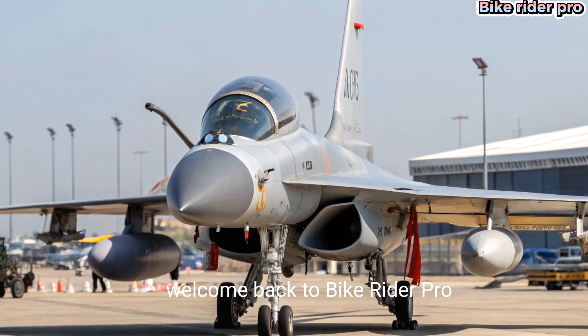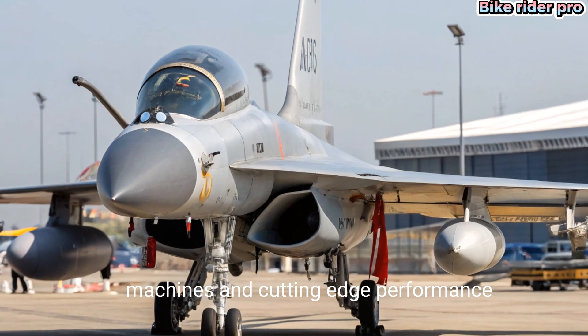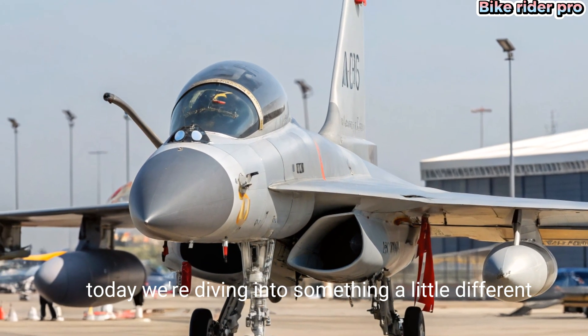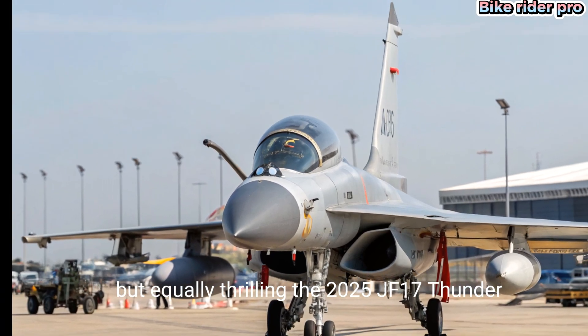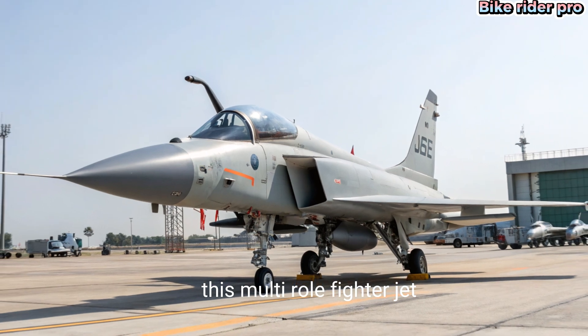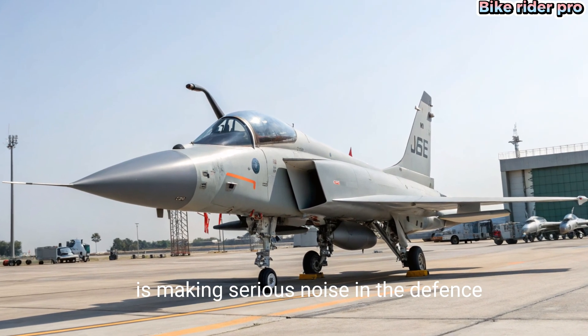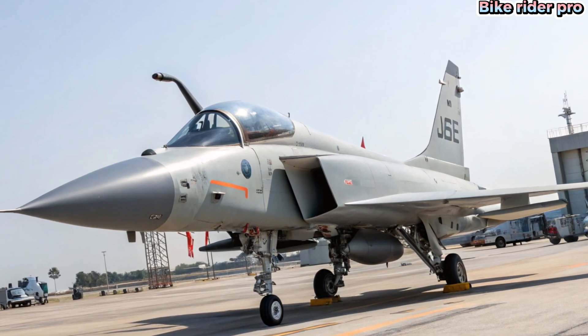Welcome back to Bike Rider Pro. While we're all about speed machines and cutting-edge performance, today we're diving into something a little different but equally thrilling: the 2025 JF-17 Thunder. This multi-role fighter jet is making serious noise in the defense and aviation world, and we're here to break down what makes this beast of the skies so powerful.